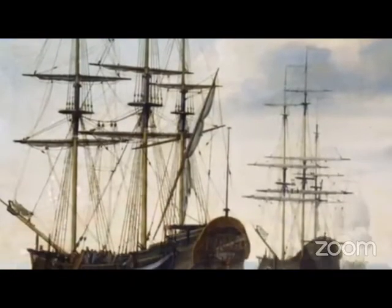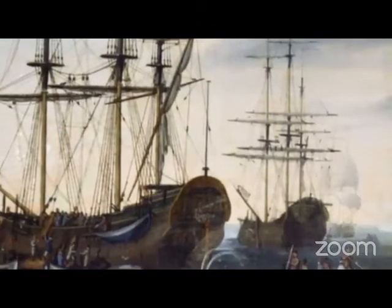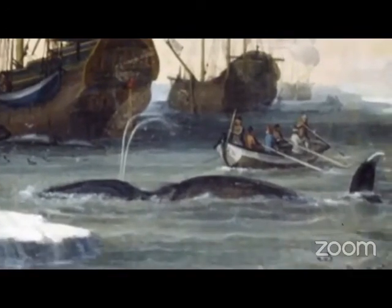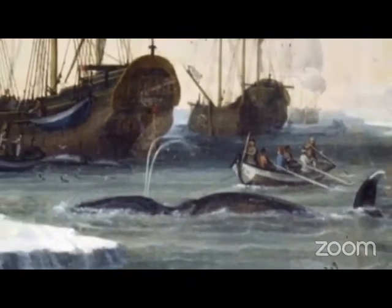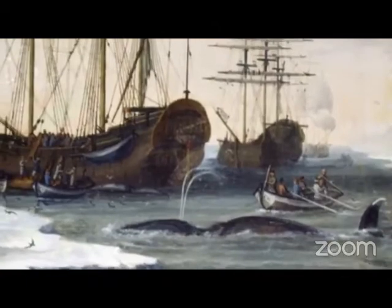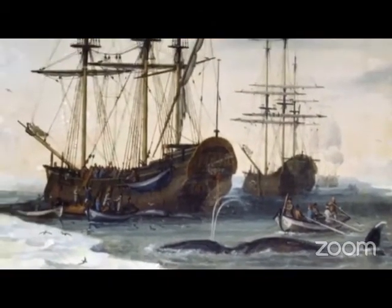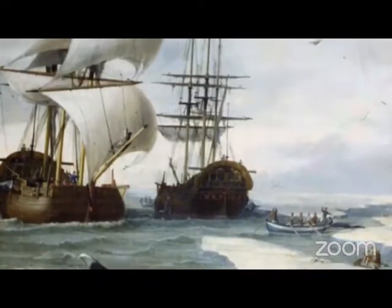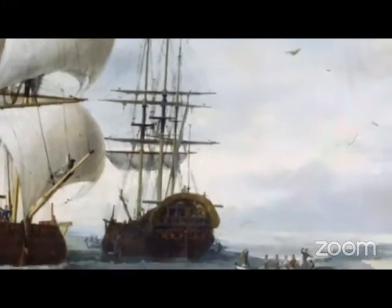They signed us up with a whaling crew for the icy Greenland ground. They said we'd take a shorter way while we was outward bound, brave boys, while we was outward bound. For the lookout up in the barrel stood with a spyglass in his hand. There's a whale, there's a whale, there's a whale, he cried, and she blows at every stand, brave boys, and she blows at every stand.